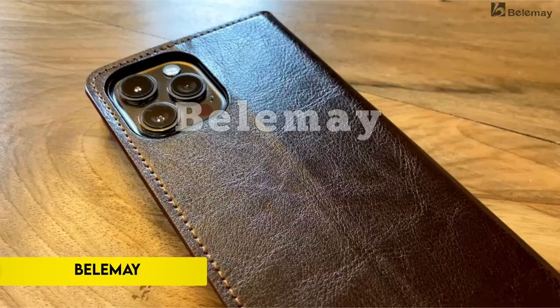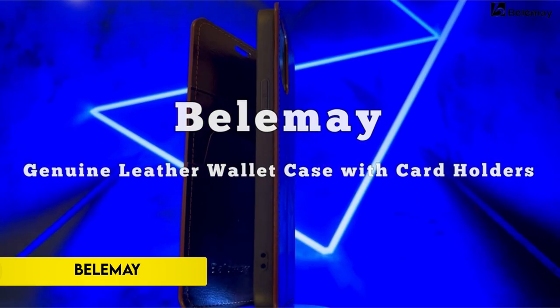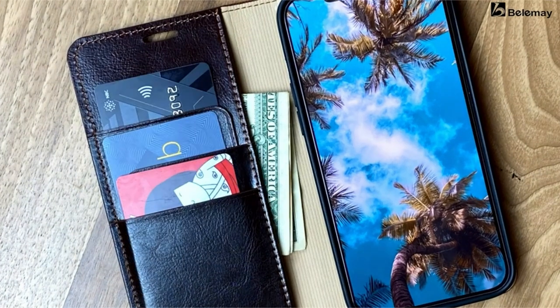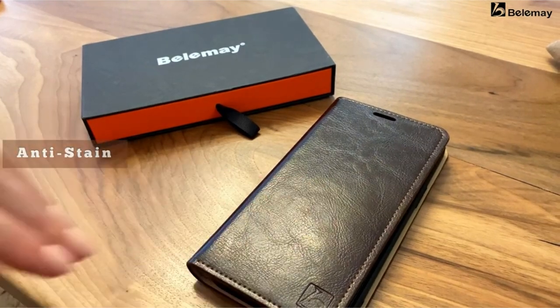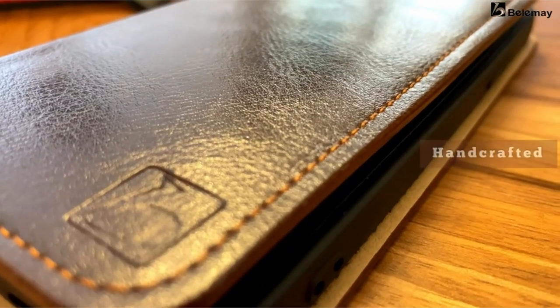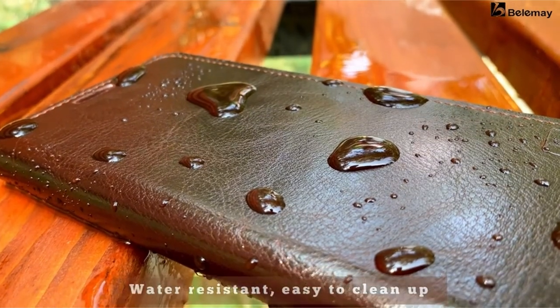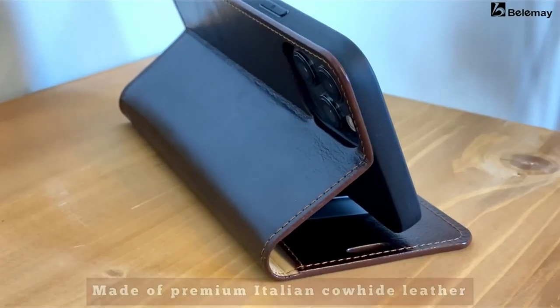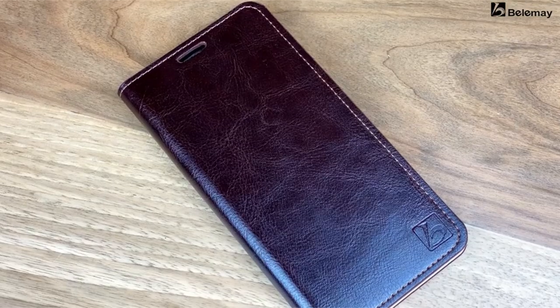On number 4: Bellame. This wallet phone case features a sophisticated, simple style and is expertly crafted from quality Italian leather using an oil wax technique for durability and scratch resistance. With its exceptional resistance to water stains, scratches, smudges, and impacts, the case ages gracefully without losing its shape.